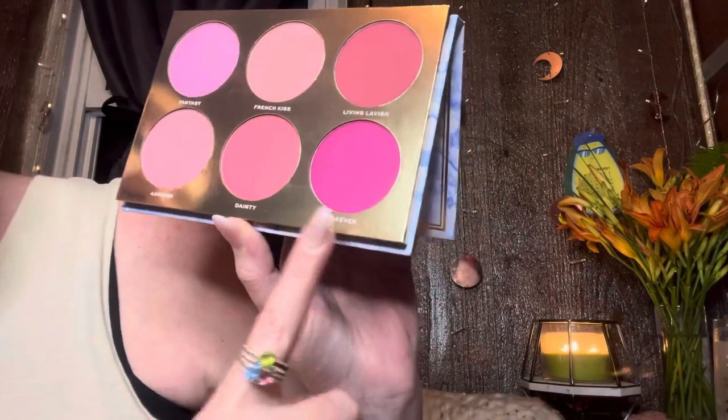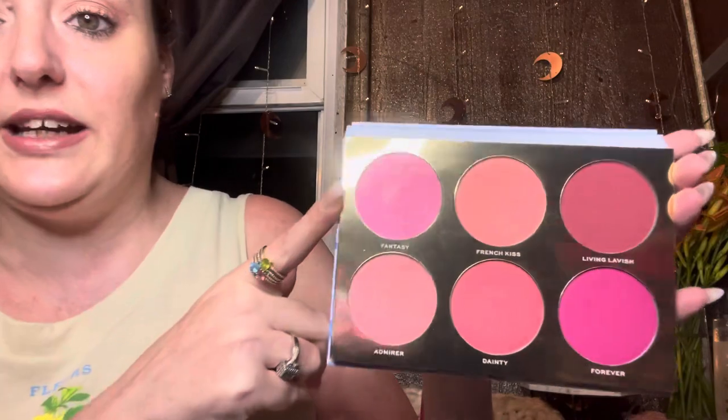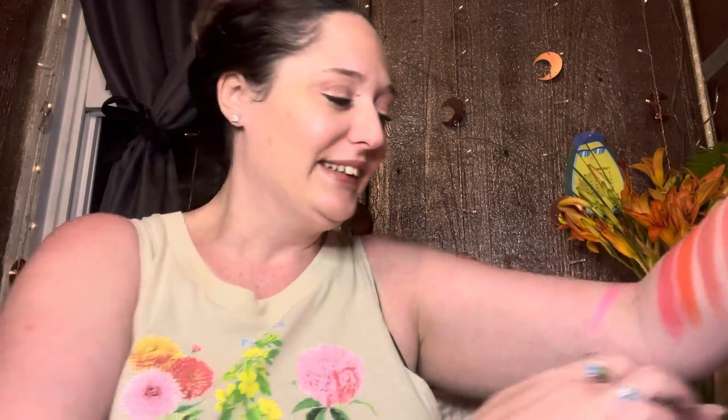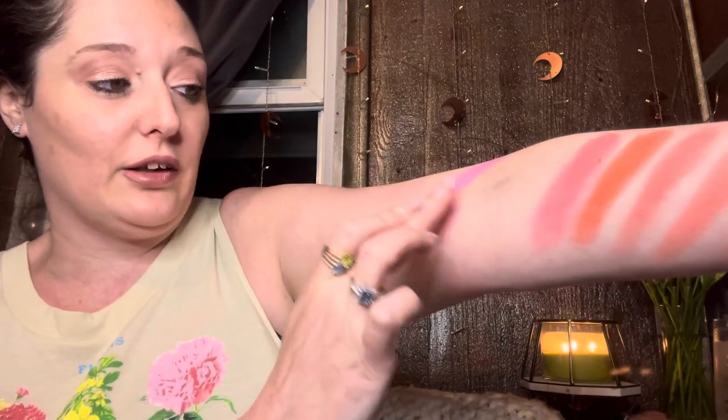This is beautiful! We've got: Fantasy, French Kiss, Living Lavish, Forever, Dainty, and Admire. Let's go top row — we're going into Fantasy, this lovely pink. I did not think this through — the top of your arm is an interesting place to swatch. These are highly pigmented, I just like you guys to really see. That is beautiful — a lovely baby pink. These are vibrant and they look like they're gonna blend out really good.